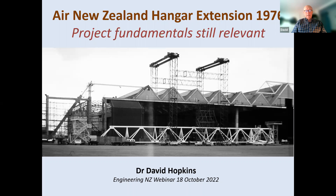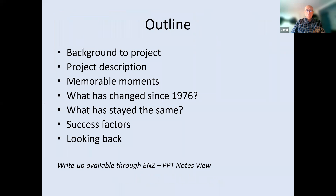Thank you, Martin, and thank you, Holly. Welcome, everybody. Martin had the idea that we could draw some lessons, and I'd sent him a write-up of this project I did some years ago — I think it was 2016 because it was 40 years on. We'll go through a few slides covering background, project description, memorable moments, and what has changed since 1976 in engineering and what has stayed the same. There will be a write-up available with more detail than I'll cover today.